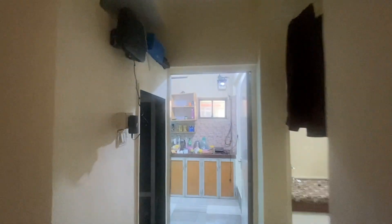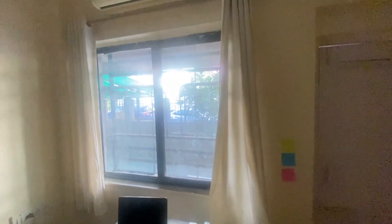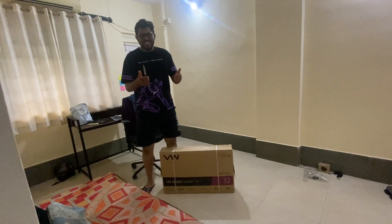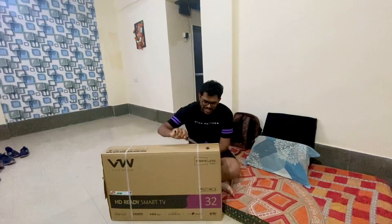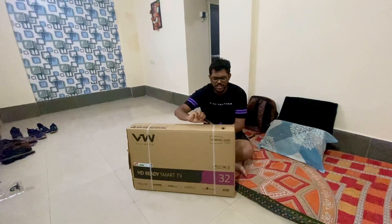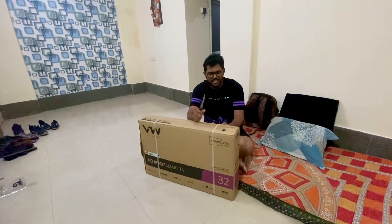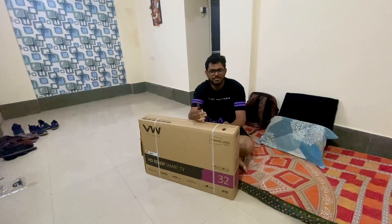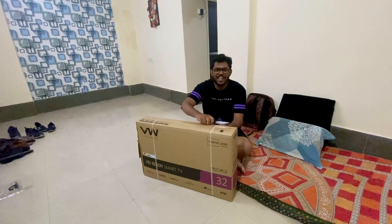Home sweet home. Please feel free to come over for a coffee. Let's start unboxing the TV. This is Vision One's 32-inch TV, at a total cost of 7,600 rupees. I will put the link in the description. I am excited to see how a smart Android TV performs and what the picture quality will be like.